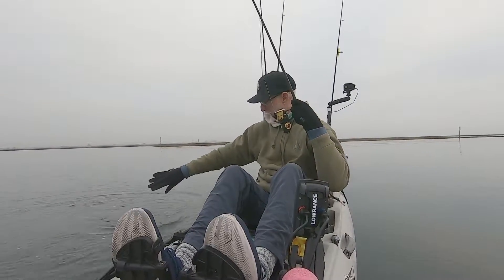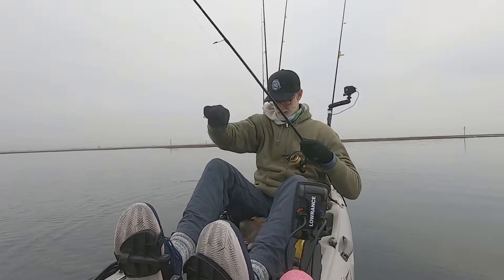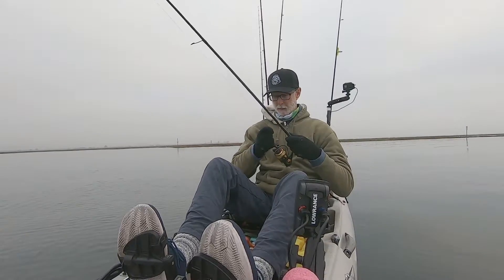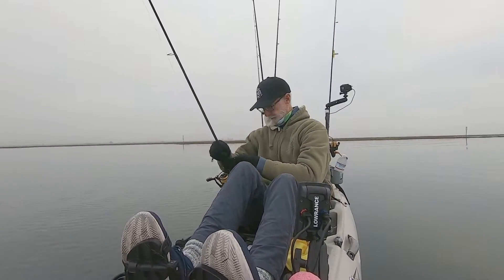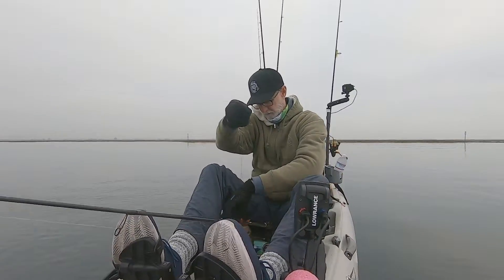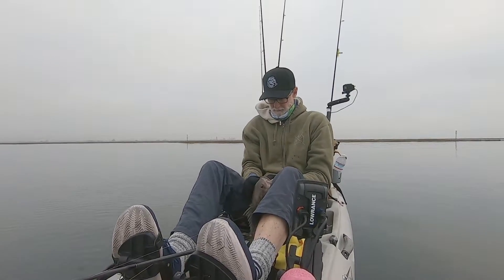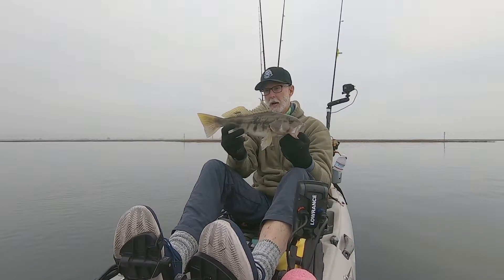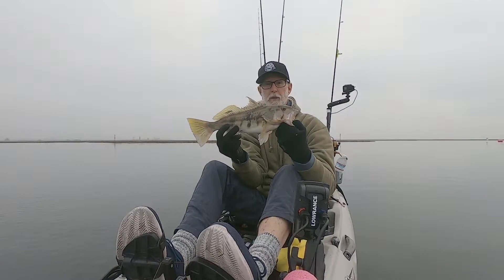Whoa, nice! I haven't got one of these guys in a while. Look at that — that's not a bad way to start the morning. Check that guy out, that's what I'm talking about, a decent little sand bass. Let's get this bad boy back in the water.